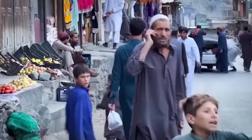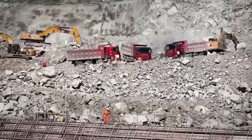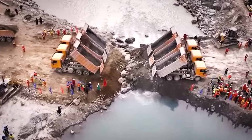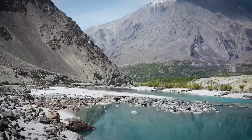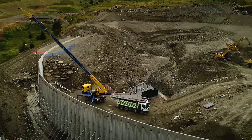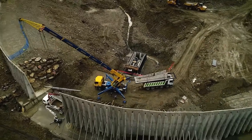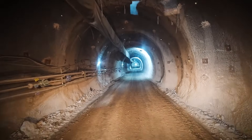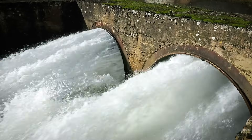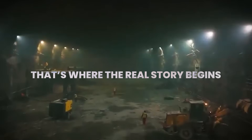Dasu is creating thousands of jobs, boosting the local economy, and building roads and housing in this remote region. It's transforming lives and bringing development to areas that were often overlooked. People in nearby communities are gaining access to new opportunities, and the project promises long-term benefits for the entire country. What engineering marvels are hidden behind its towering walls and winding tunnels? That's where the real story begins.